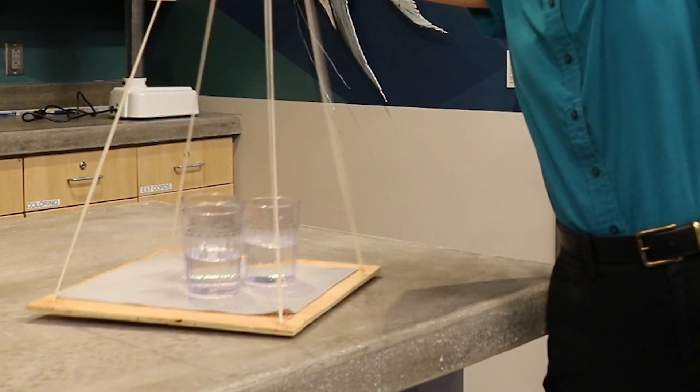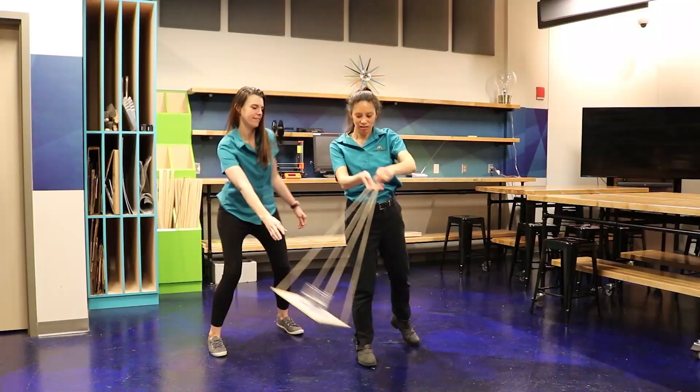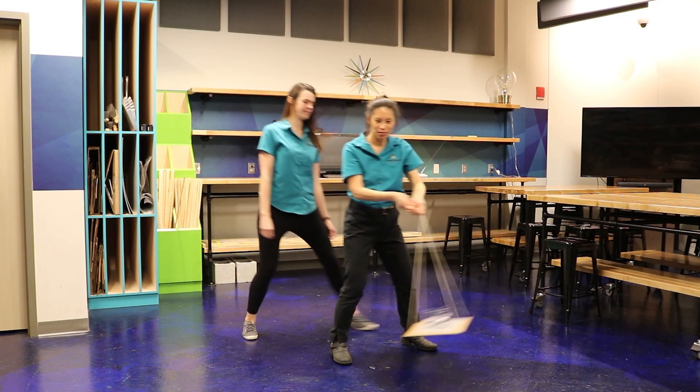I got some water. Oh sweet, thank you. Well, you're going to have to come get it. Is this your water? It is my water. Come get it.